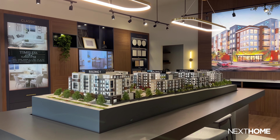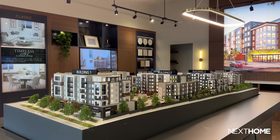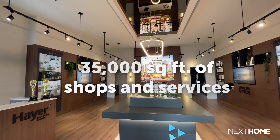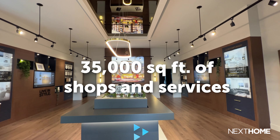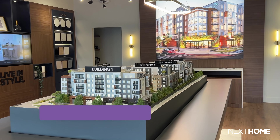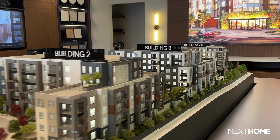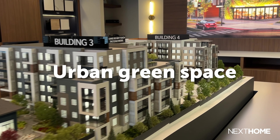Hayer Town Centre is a modern low-rise development in West Langley that includes 338 residences as well as 35,000 square feet of shops and services. It is made up of four modern six-story buildings and is Langley's first master plan community dedicated to urban green space.